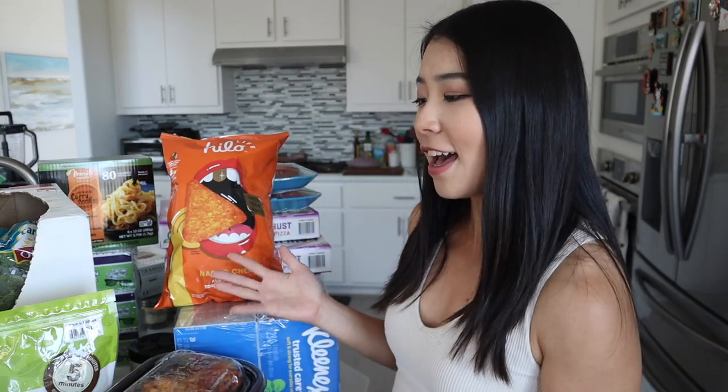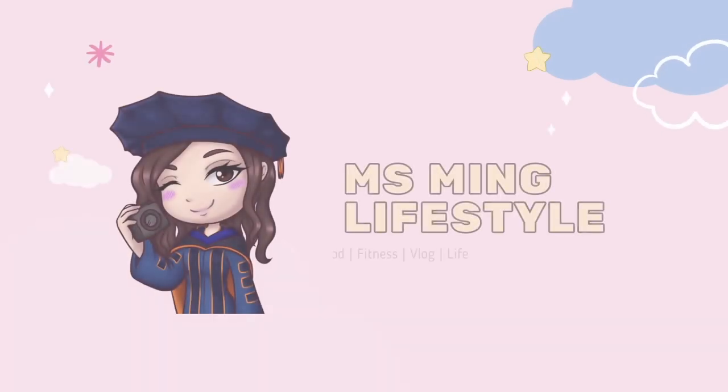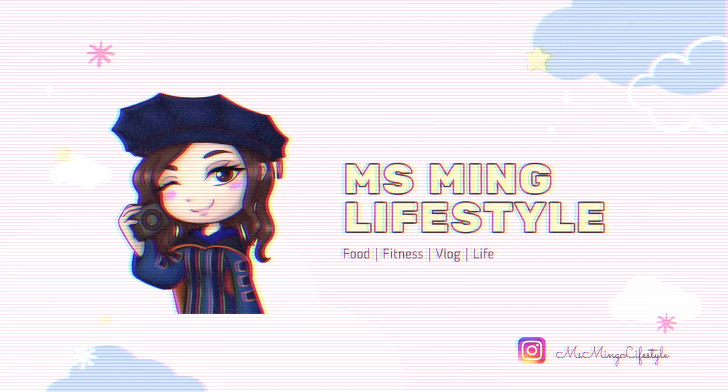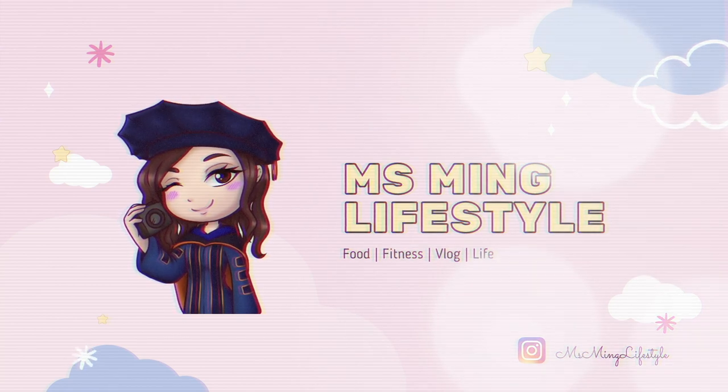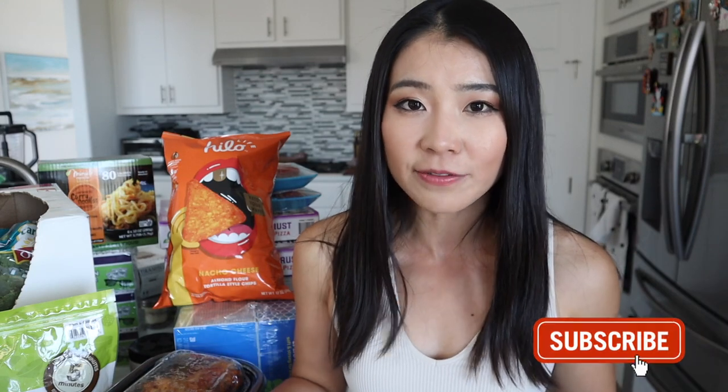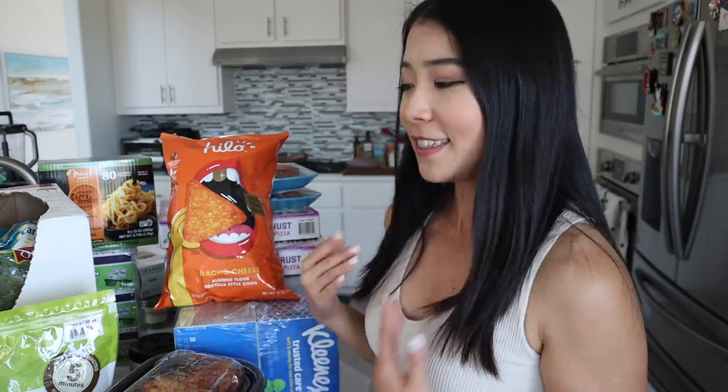Huge grocery haul from Costco, ta-da! Hello my friends, welcome or welcome back to my channel. This is Miss Ming, and on my channel I do a variety of lifestyle videos, vlog videos, and Costco haul videos. In today's video, as you can see, it's a huge grocery haul from Costco, ta-da!